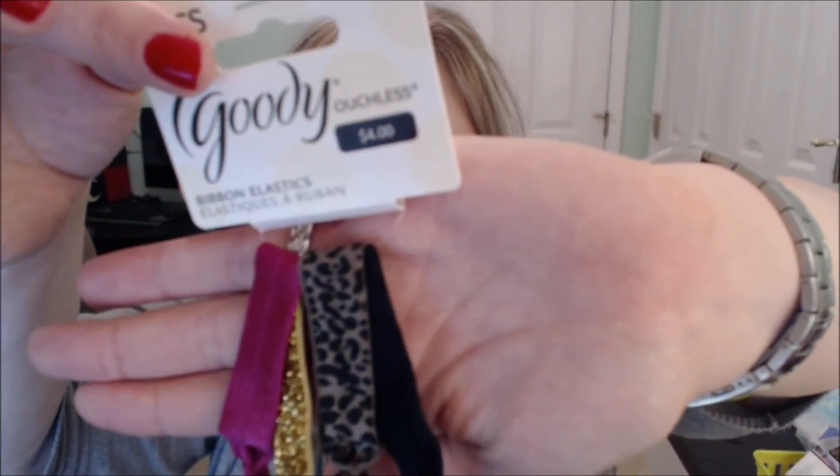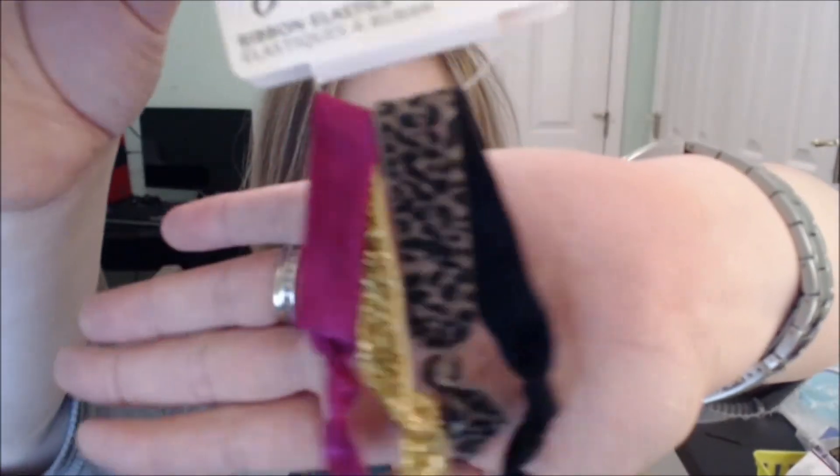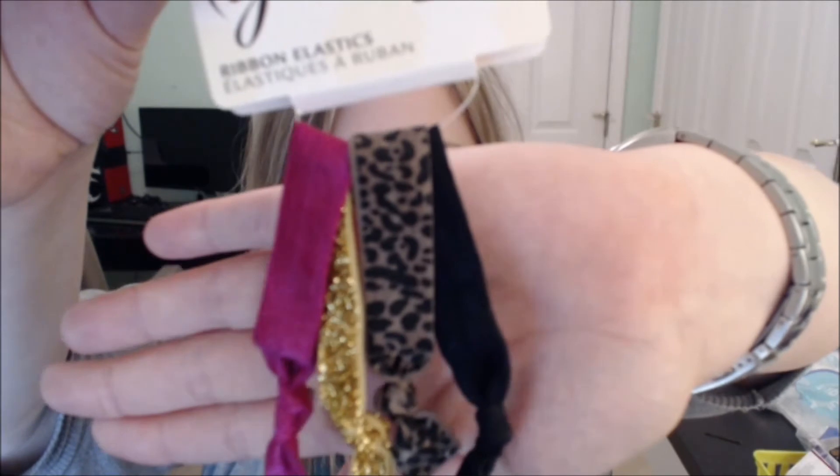Normally I have them just laying around the house everywhere because I use them so often. Usually you can find one on my wrist. So that's today's gift. It's little but it's a 4-count of the Goody Ouchless rubber bands — you've got a leopard, a black, a really pretty gold, and then like a magenta pink color.